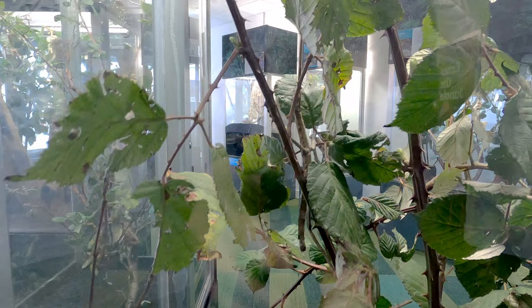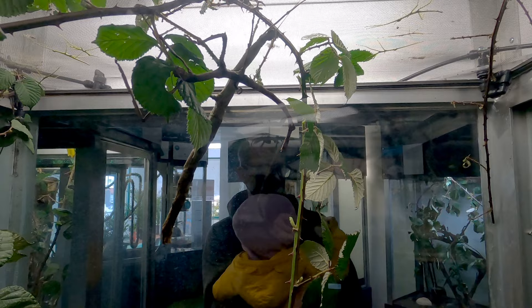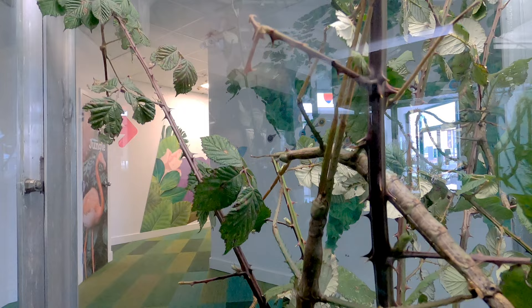Here are the stick insects — I wonder how many we can find. Do you see any? There's one up there, he's a big guy. Oh, there's two up there. And here's an even bigger guy — I didn't see him at first. He's about 14 inches long.